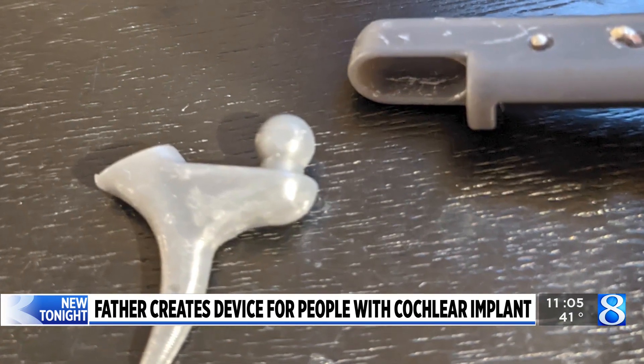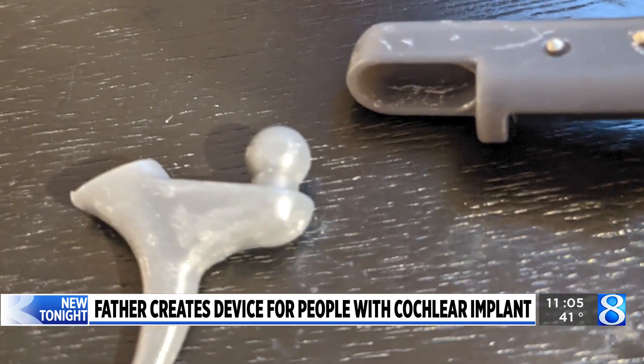The benefit of ours is this ball and socket joint — you just lift it off and then place it back on again, making it a lot easier to take on and off throughout the day.